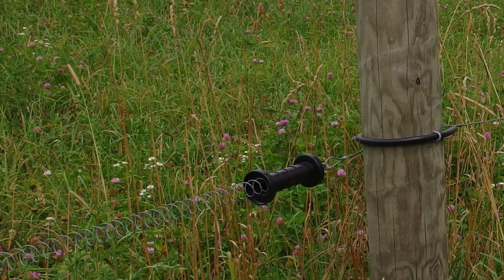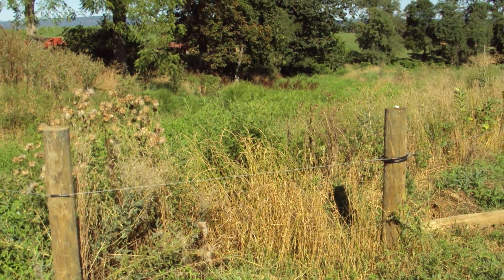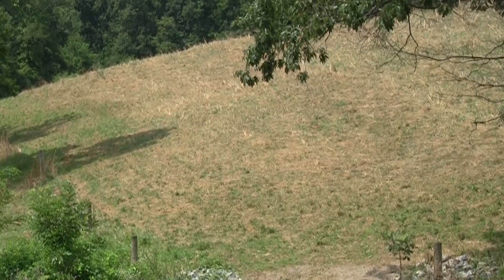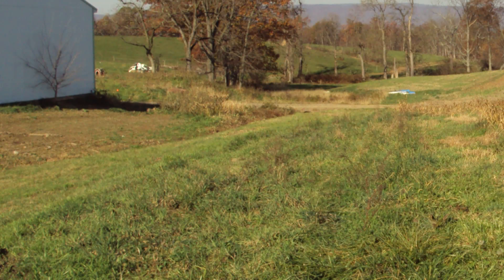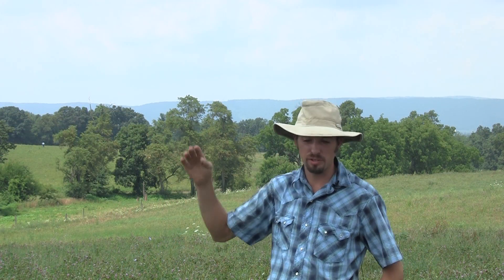Before implementing a grazing system, all but the 30 acres reserved for hay were used to grow conventional crops. Prior to transitioning, you could really see the areas where there was not much topsoil. Major issues with conventional — we had our share of erosion. This field used to wash like crazy, even when we did no-till corn into wheat stubble. We still had washing.